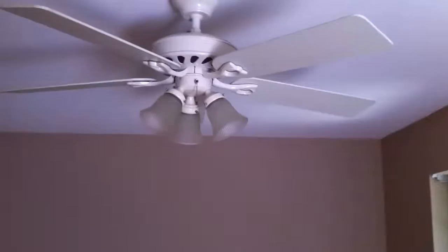Let's back up a little bit. Here's a better shot of the living room. Two big windows — double hung windows — and the ceiling fan.